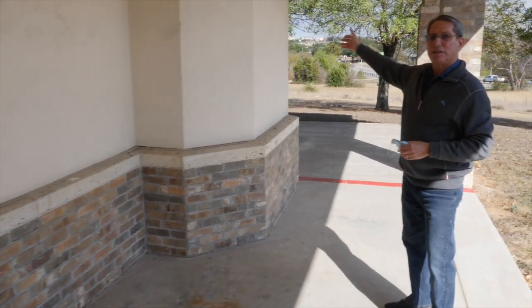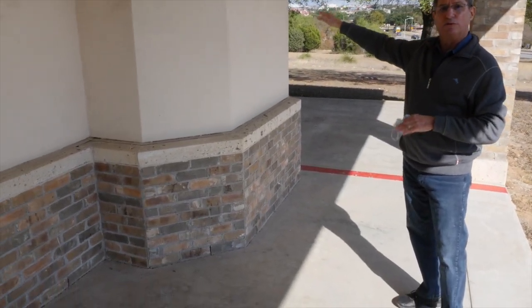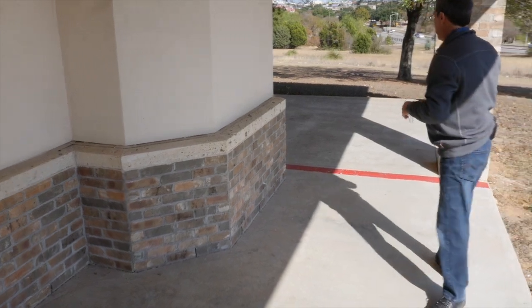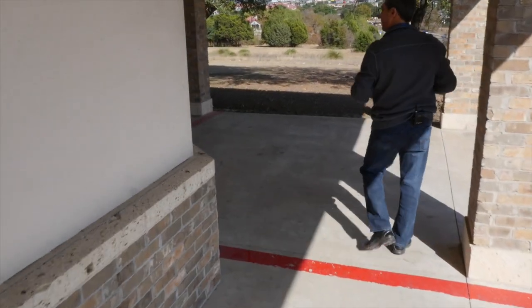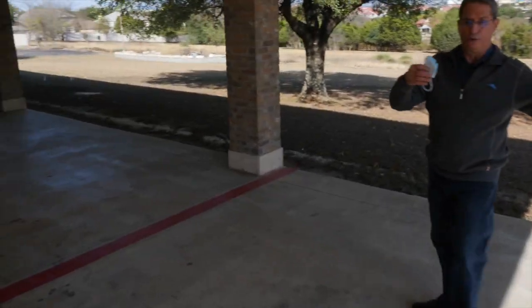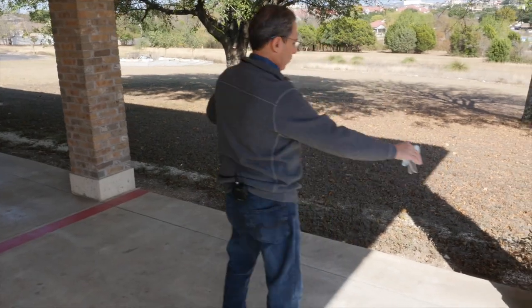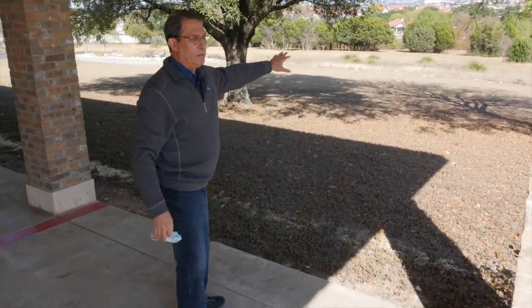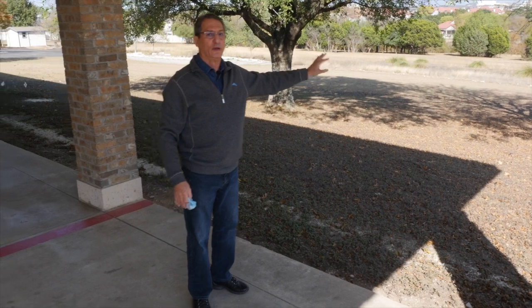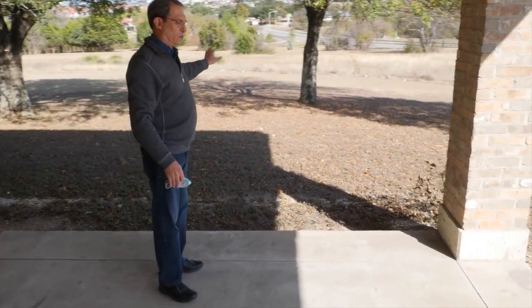This is actually our stairway from upstairs that comes down — this cannot be removed so it remains here. Moving out in this direction, this is all enclosed all the way through here and all the way to this area. This will become, if things work out properly, a new deck or outdoor meeting area.